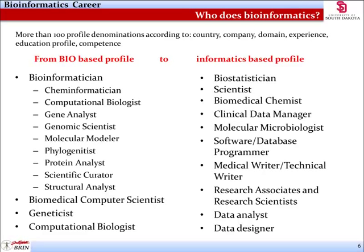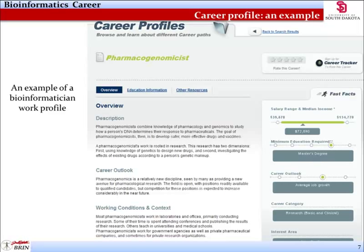Here is an example of a typical bioinformatics work profile. Notice the fast facts on the far right stating the average salary, level of schooling, career category, and amount of job growth opportunity. A bioinformatics career as a pharmacogenomicist is briefly described as applying the knowledge of pharmacology and genomics to study a person's response to pharmaceuticals as determined by their DNA sequence.